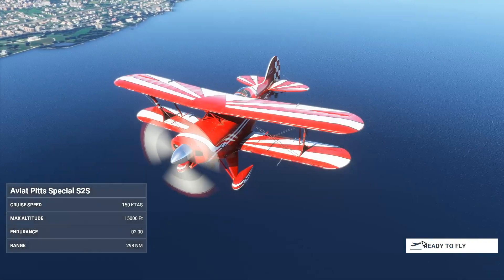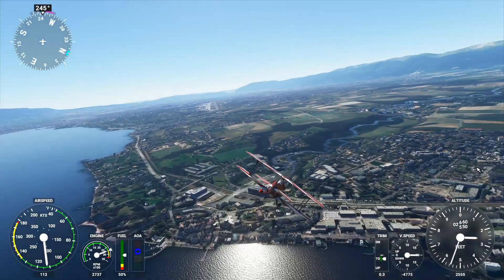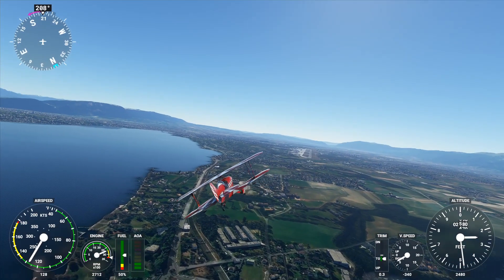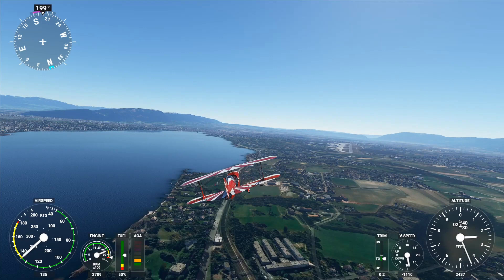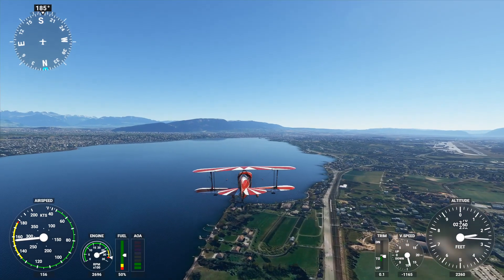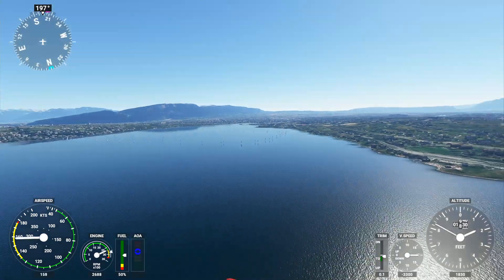Welcome aboard the Aviat Pitts Special. Very interesting plane — this is an acrobatic one, so now we finally have a proper plane. We have a proper acrobatic course track, but we don't really have a proper pilot. Honestly, I've never really been interested in acrobatic flight because I cannot even fly a plane properly the normal way. So yeah, let's just see how well I can do here.